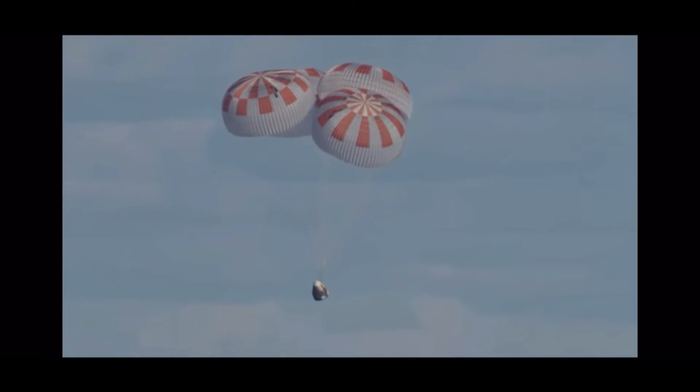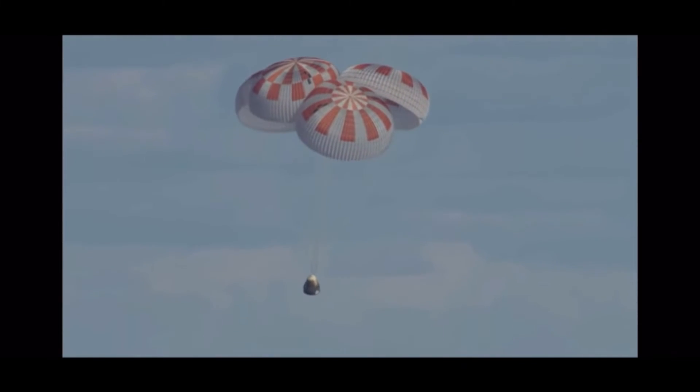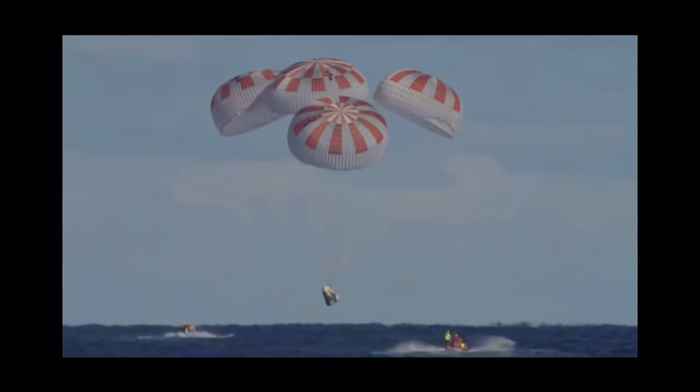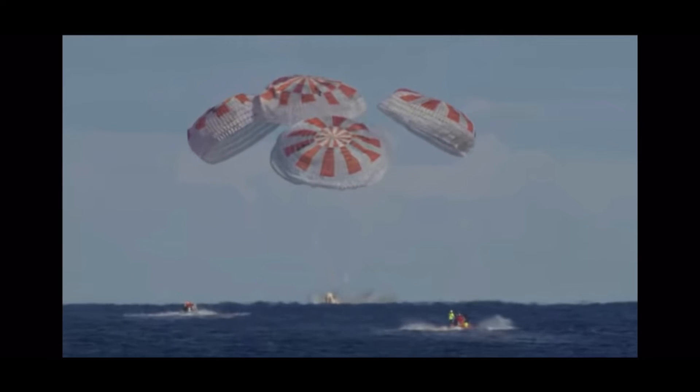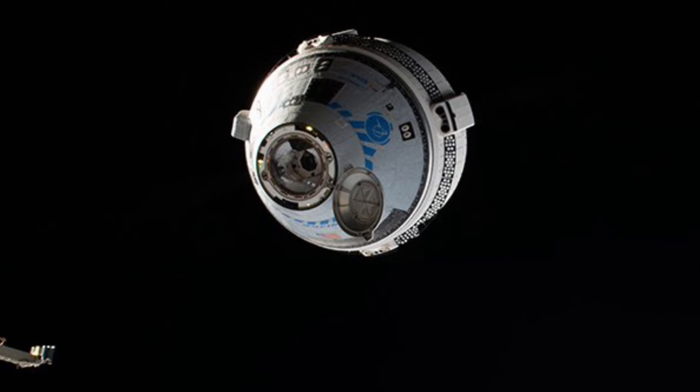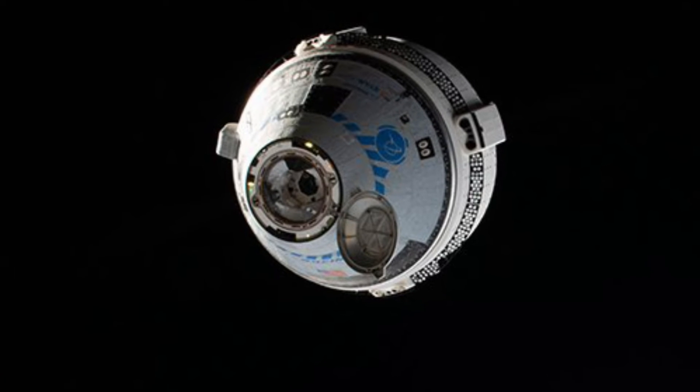SpaceX still remains the only current provider with the capability to return science samples, experiments, materials, and equipment safely back to Earth's surface. However, with the recent mostly successful Boeing Starliner's second orbital flight test, they too should be soon able to carry materials back from the ISS.